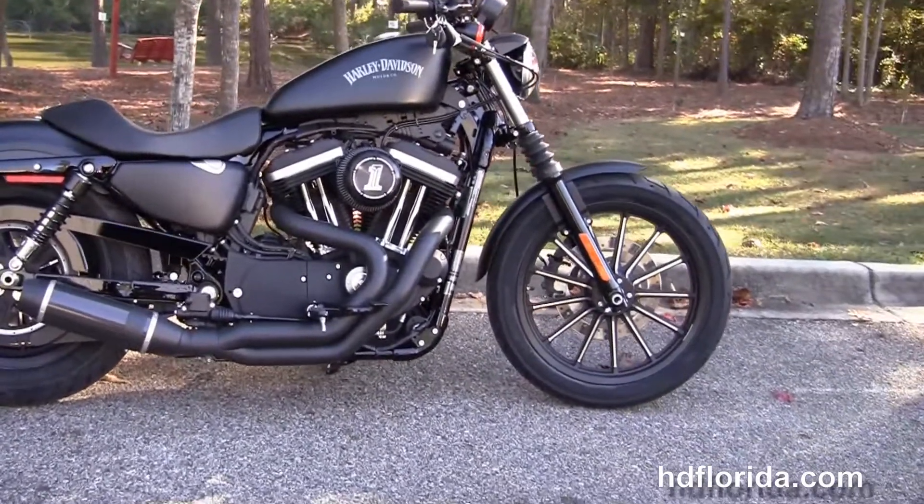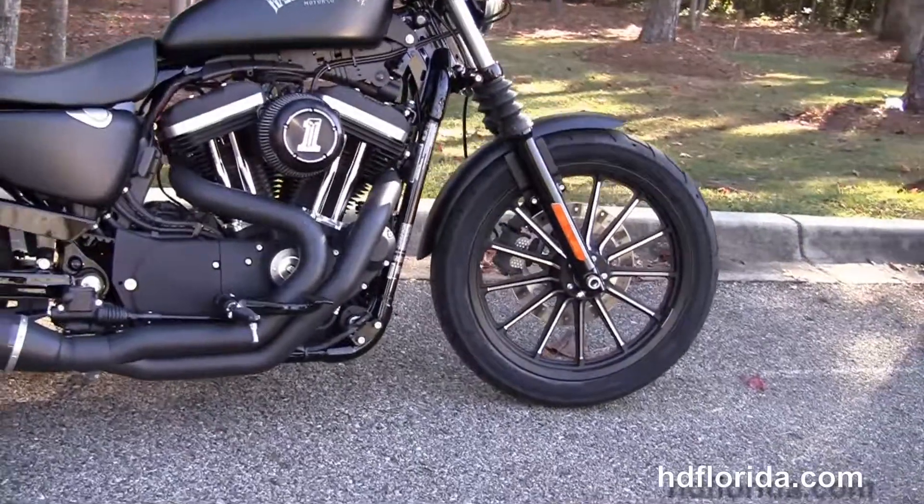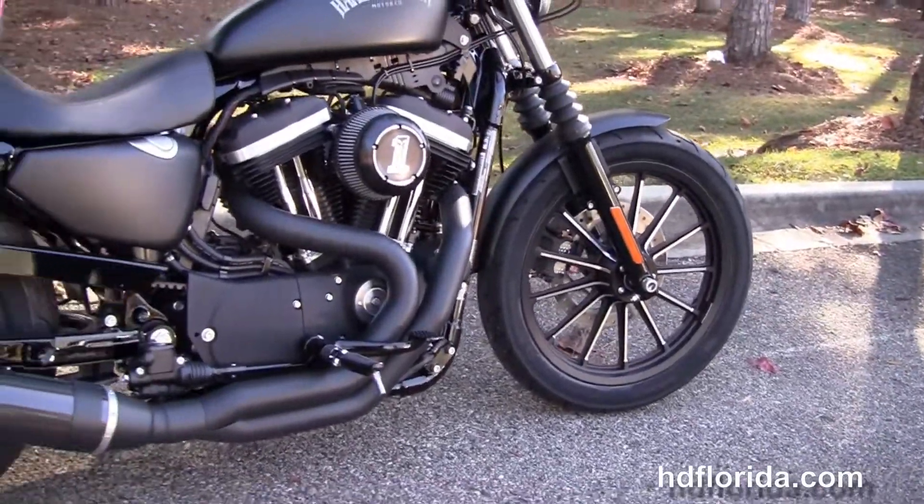This Iron starts out in front with the 13-spoke contrasting cast aluminum wheels, blacked out lower front forks, and the classic fork gators.